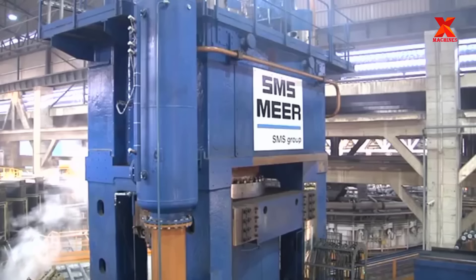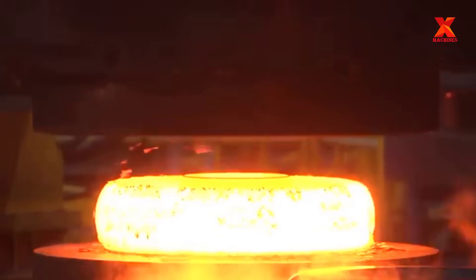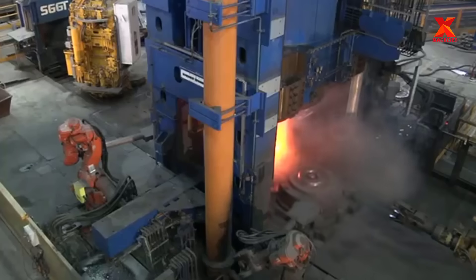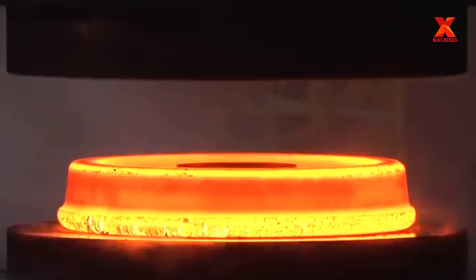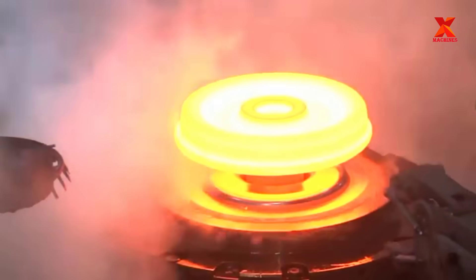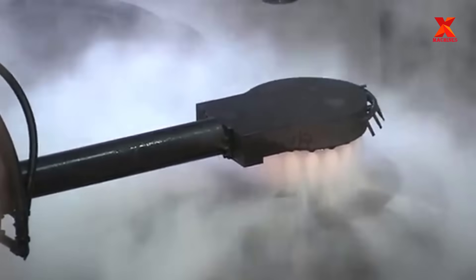There are two hydraulic presses — 9,000 tons and 5,000 tons — to forge steel blocks into blank wheels. Then the robots will automatically pick up these blank wheels to the cooling and lubricating area and place them into the pressure roller. There are three robots here that do this job in turn.